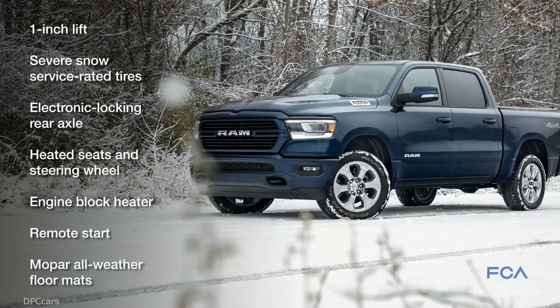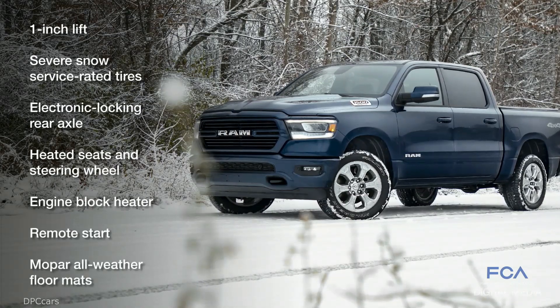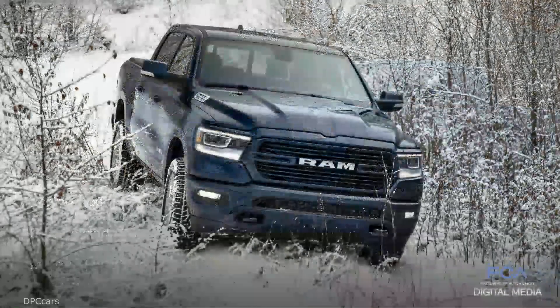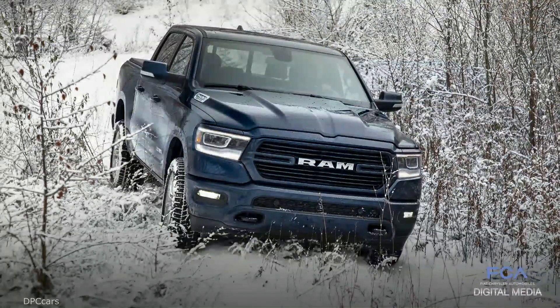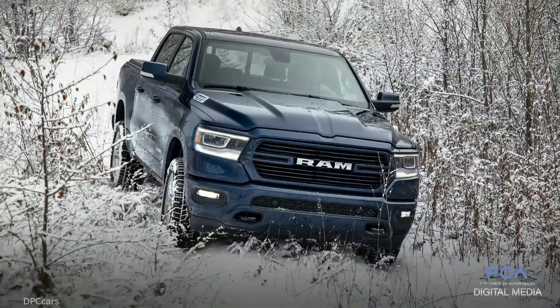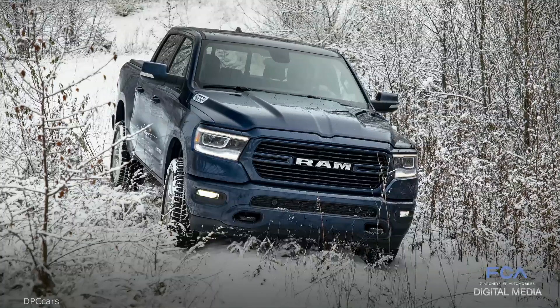Based on the Big Horn model, the Ram 1500 North is available in crew cab 4x4, short bed or long bed cab body styles with the eTorque 3.6-liter Pentastar or 5.7-liter HEMI V8.